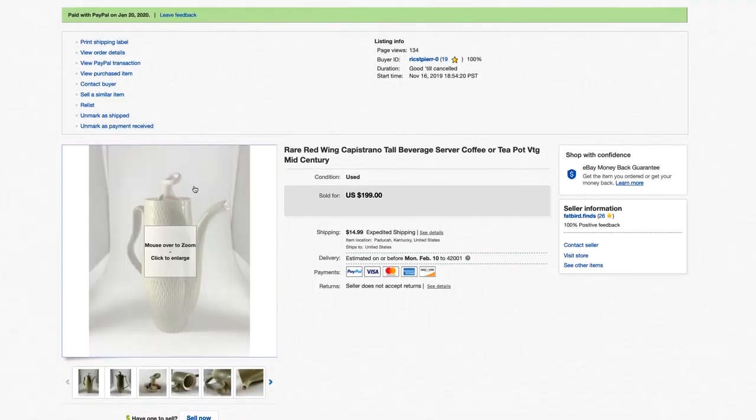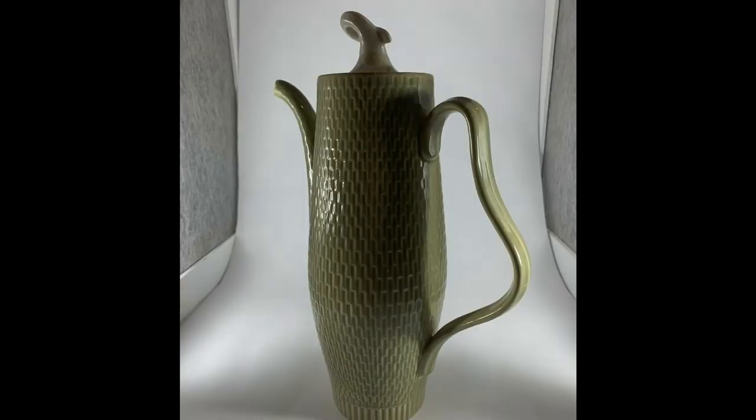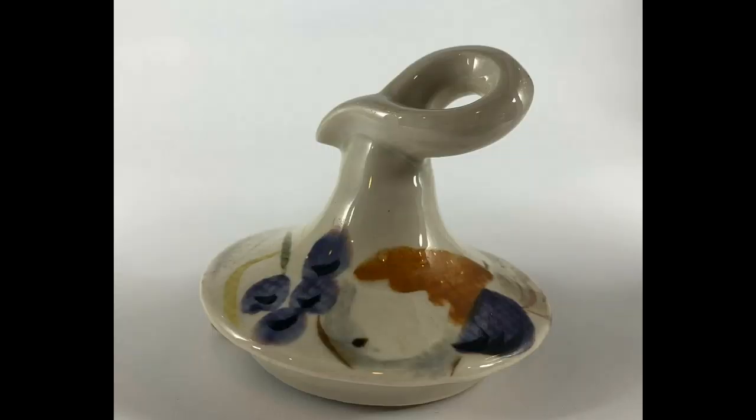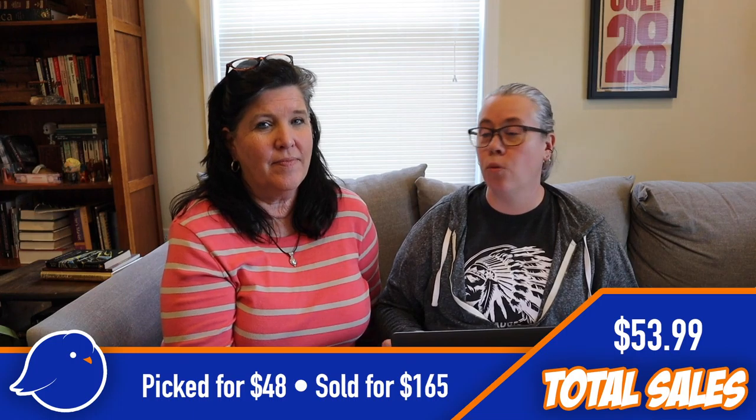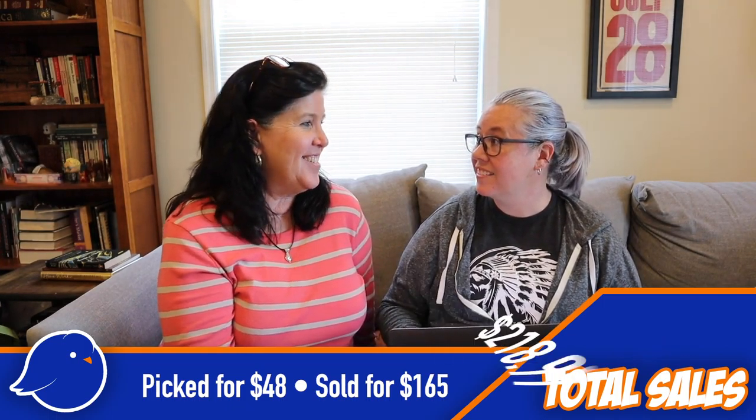Here comes probably our best sale of the quarter: the Red Wing coffee pot. Red Wing pottery is a great bolo — it's collectible and sells really well. This little teapot even had a little bit of damage on the lid, but it was a great find. The lids are pretty rare to find intact because they're so delicate. We paid up for this one — $48 — which we don't do very often, but we ended up selling it for $165.